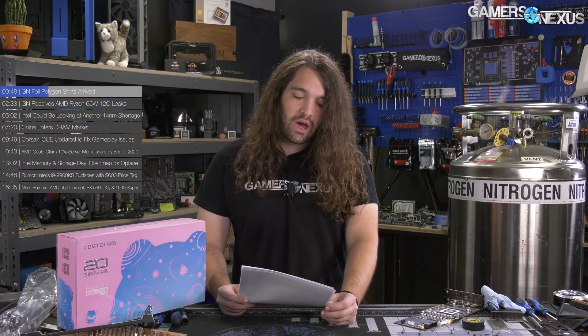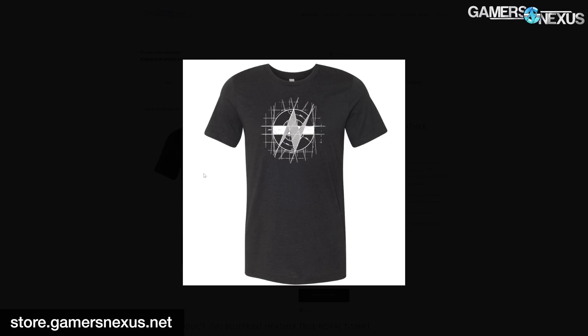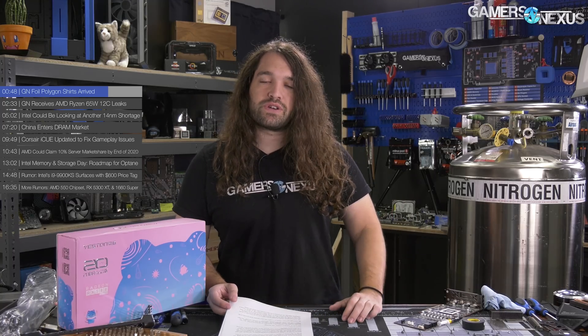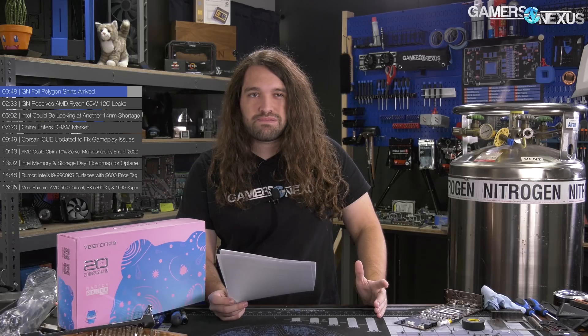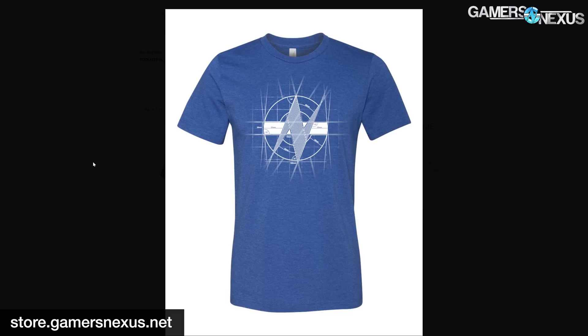Final restocking of the Chalkboard shirt — a black version of the Blueprint design that we ran for over a year. We need to make space for new designs, but a couple of you asked us to restock it, so instead of just retiring it when we were out of stock, I decided to do one final run. It's on store.gamersnexus.net. We are not doing any additional print runs. I did just like 40 or 60 of them. Blueprint shirts were also restocked and are not being retired.